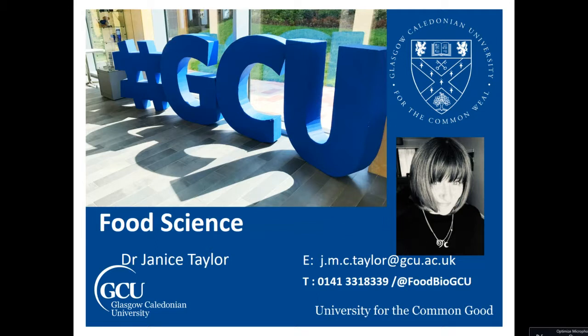I'm always delighted to talk to anyone about food science and the benefits of a food science degree, so please feel free to contact me by any medium — email, telephone, Twitter or Instagram. My contact details are on the first slide here.